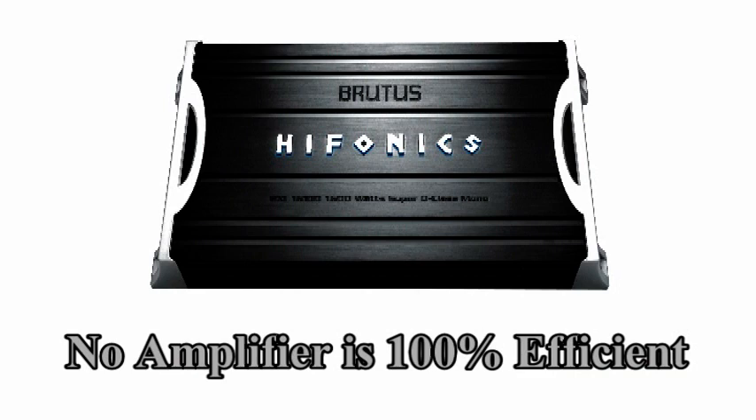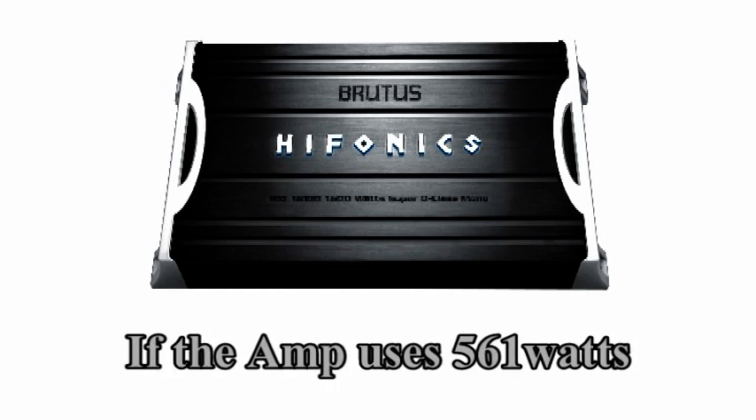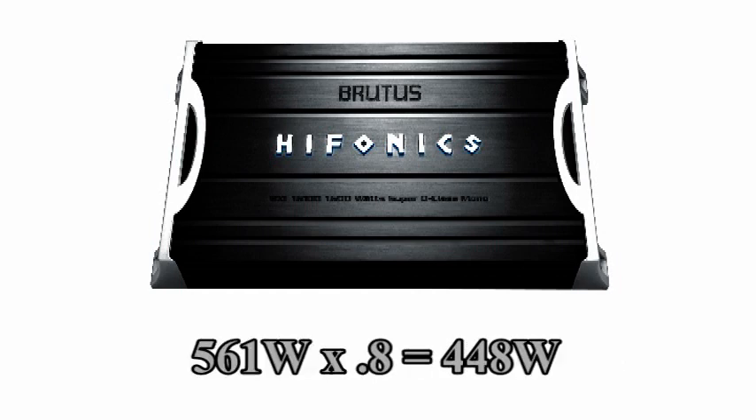This 561 watts is based on 100% amplifier efficiency, which we know is not realistic. Let's assume you choose an amplifier that's 80% efficient — and that is very efficient for an amplifier. If this amplifier uses 561 watts and is 80% efficient, it will produce 448 watts. We figure this as 561 watts times 0.8 equals 448 watts.